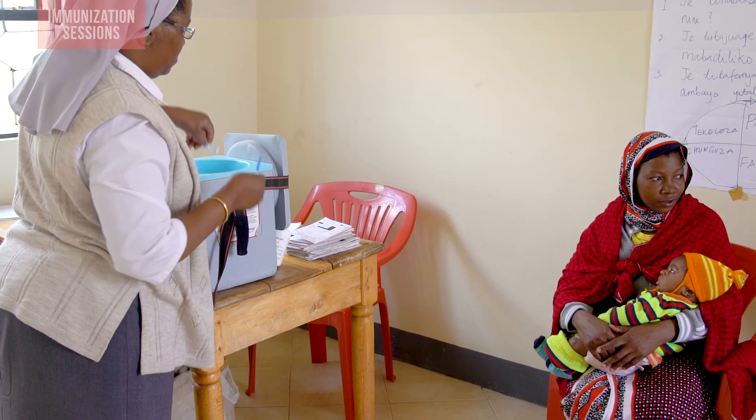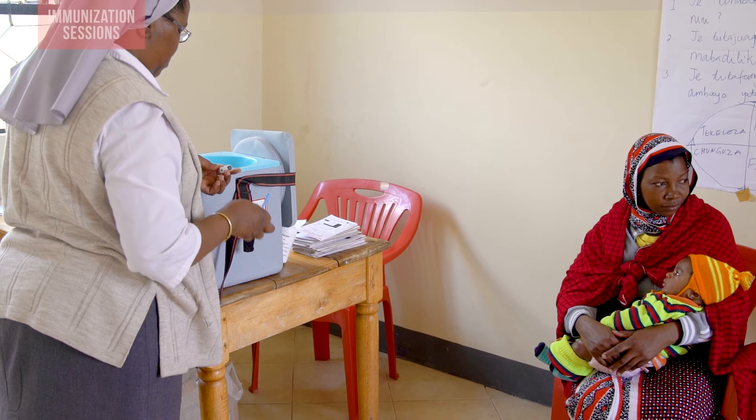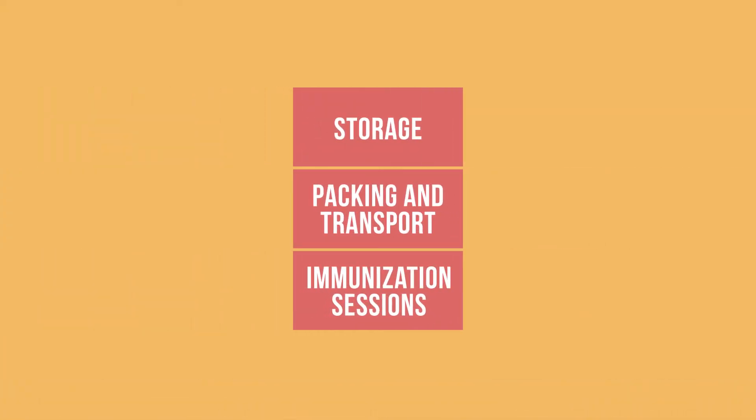Health workers like you play a critical role in the cold chain. In the end, it is up to you to make sure vaccines remain at the correct temperatures during storage, packing and transport, and outreach sessions.